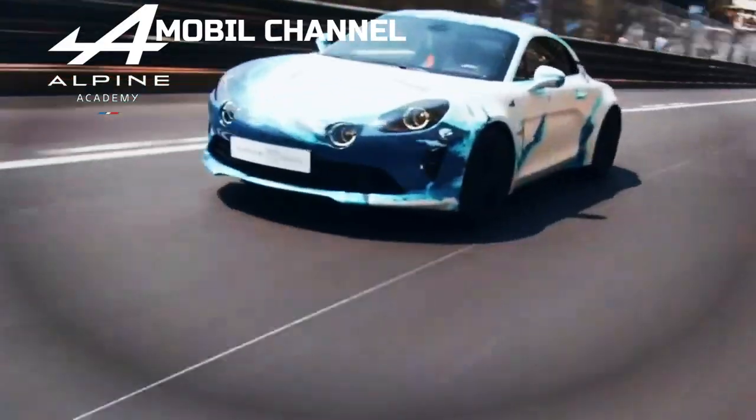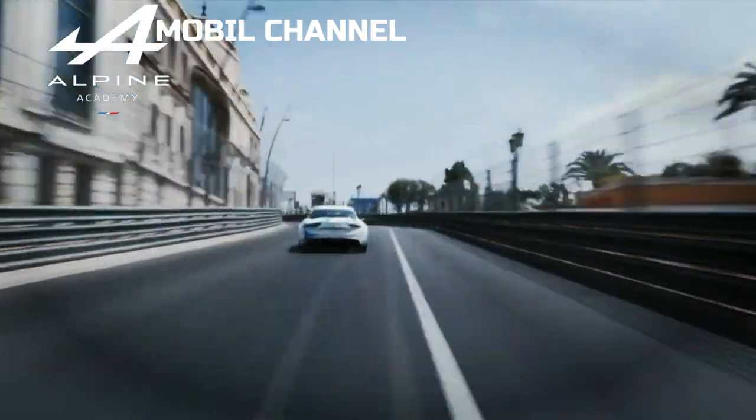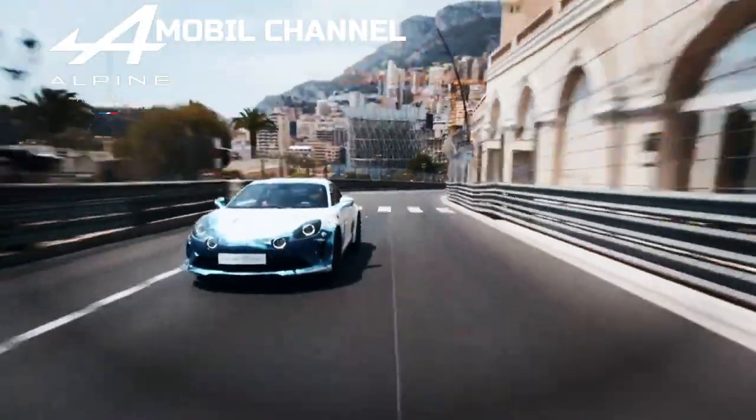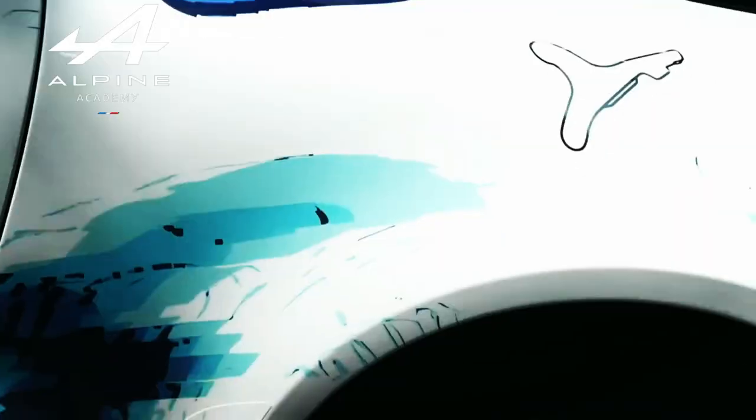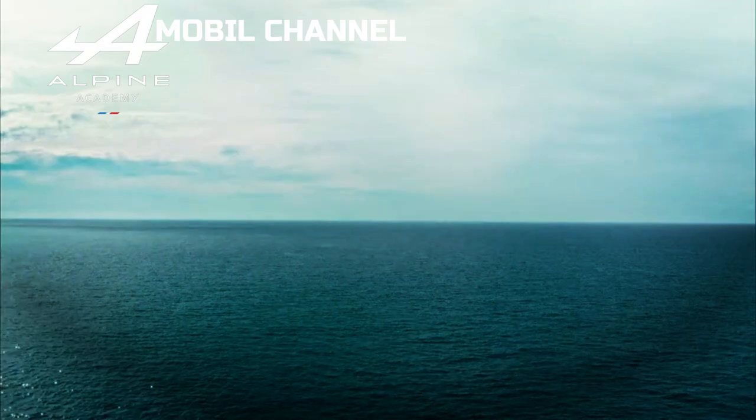In early 2021, Alpine announced plans to turn into a pure electric brand and offer the so-called Dream Garage, consisting of three cars: a small hatchback, a crossover, and a sports car for the weekend. While the GTX electric crossover has been spied before, it's the hot hatch that we'll see first.